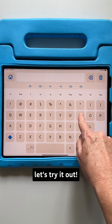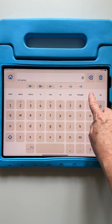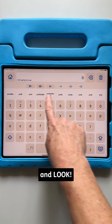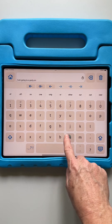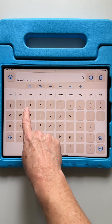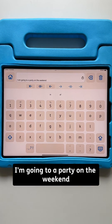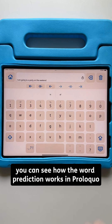Let's try it out. I am going to type 'A space P A' and look, I can already see 'a party' suggested. On the weekend. The full sentence is: 'I am going to a party on the weekend.' You can see how the word prediction works in Proloquo.